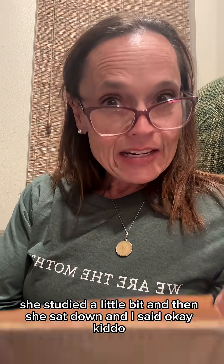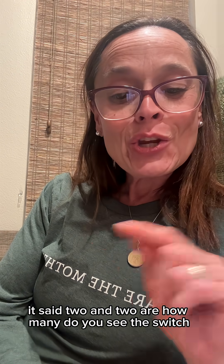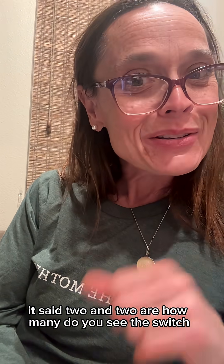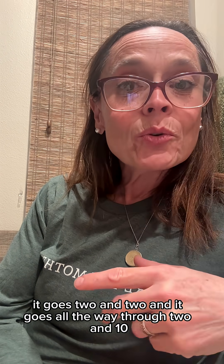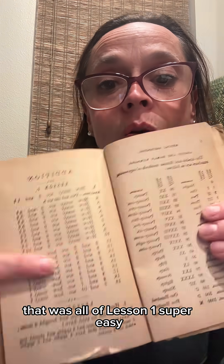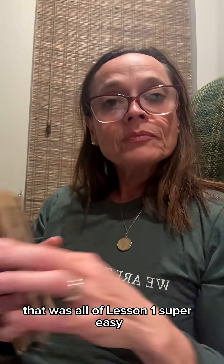It starts out with the first 10 questions. She studied a little bit, then sat down. I said, how many are two and one? And she answered. Then how many are two and two? How many are two and three? It went all the way through two and ten. Then it got tricky — at question 11, it said, two and two are how many? Do you see the switch? It goes all the way through two and ten. That was all of Lesson One. Super easy.